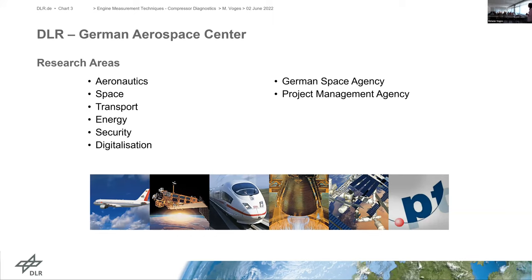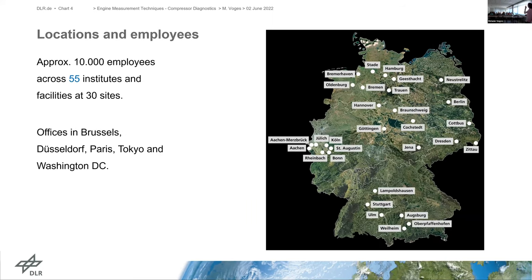The DLR is a federal German research center for aeronautics and space. We conduct research and development activities in the fields of aeronautics, space, energy, transport, security and digitalization. We also have a part dealing with the German space agency and project management. Since the last talk about three years ago, DLR has grown quite a bit. We are now close to 10,000 employees in more than 55 institutes and facilities at about 30 sites, with offices in Brussels, Tokyo and Washington DC.